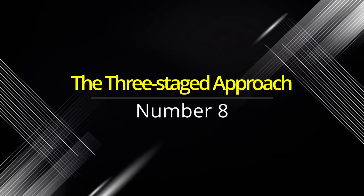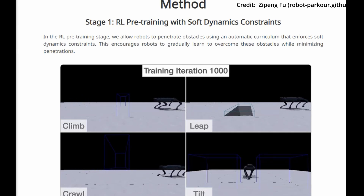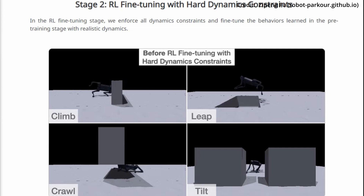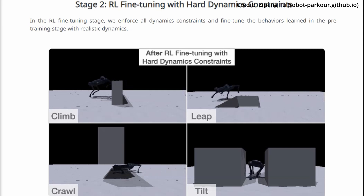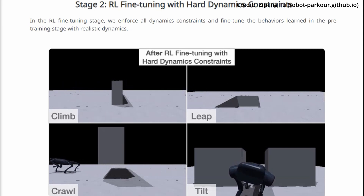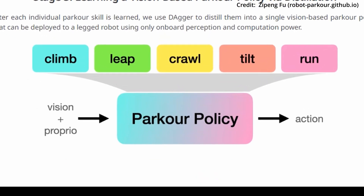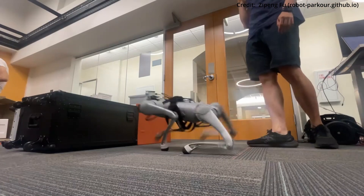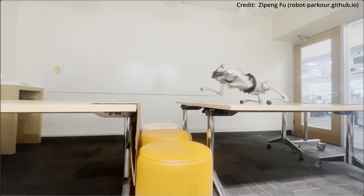Number eight: the three-staged approach. The first stage involves reinforcement learning pre-training with soft dynamics constraints, allowing robots to gradually learn how to navigate complex obstacles. The second stage takes this learning further with RL fine-tuning that enforces hard dynamics constraints for realistic behaviors. Finally, the third stage employs a technique called DAGAR to distill these skills into a unified vision-based parkour policy, allowing legged robots to deploy their newfound agility using only on-board perception and computation.